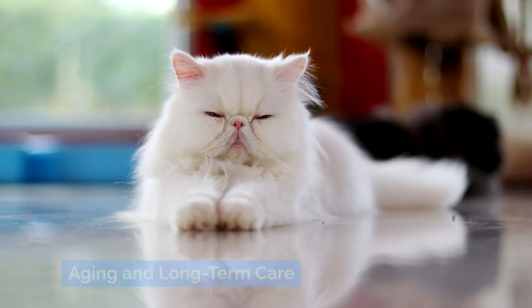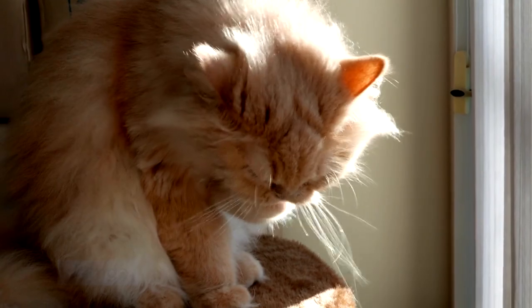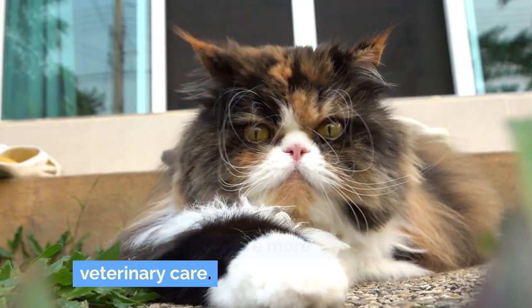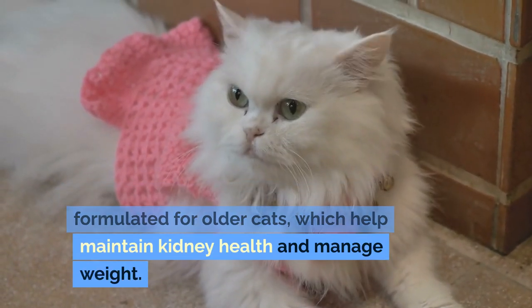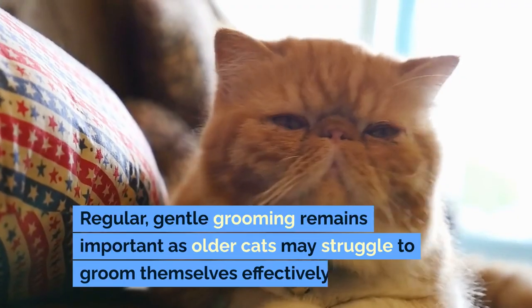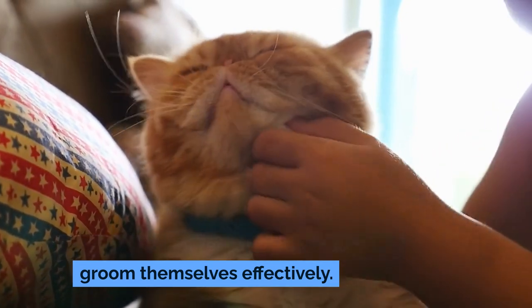As Persians age, their care needs can change. They may develop more pronounced health issues or require more frequent veterinary care. Senior Persians can benefit from diets formulated for older cats, which help maintain kidney health and manage weight. Regular, gentle grooming remains important as older cats may struggle to groom themselves effectively.